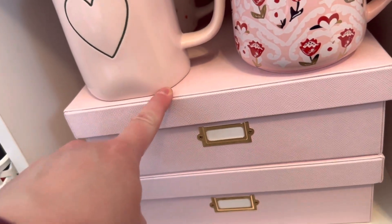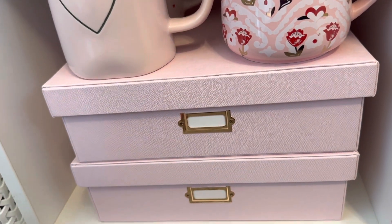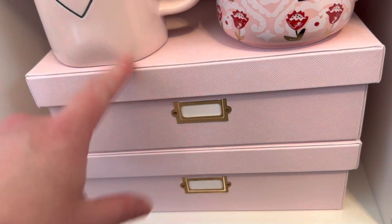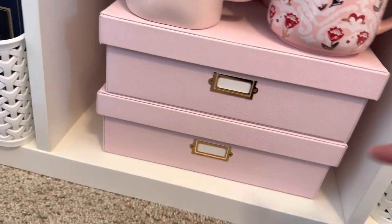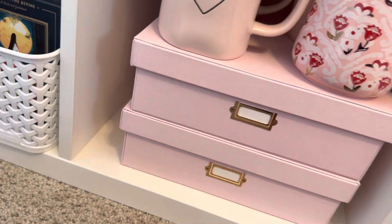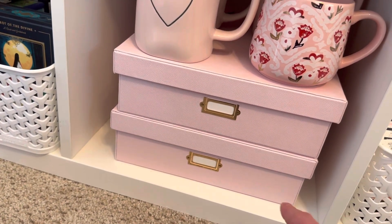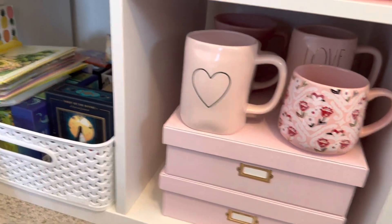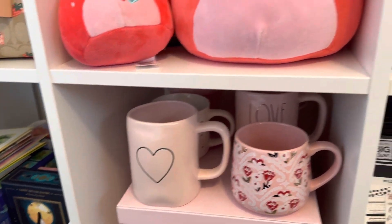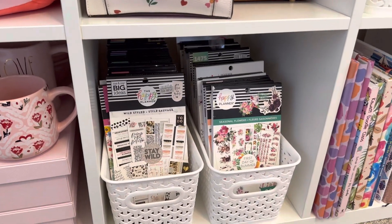This top box has some stuff from Daiso, which is like a Japanese dollar store in the area — just stickers and stuff that I haven't gone through yet. Down here I have some more recent cards from family members and my husband that I really loved and want to keep. I don't keep every card I get, but I do keep ones that are extra special to me.